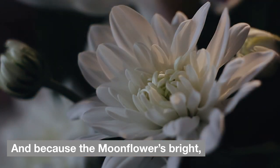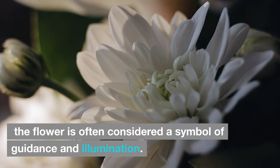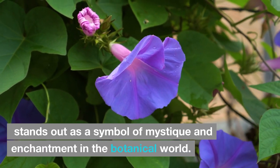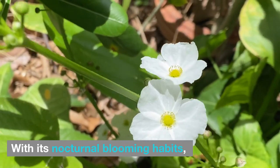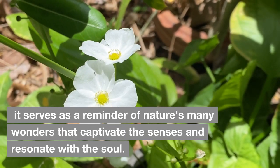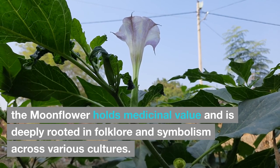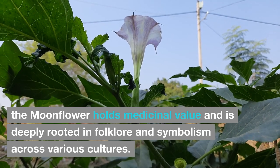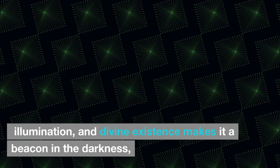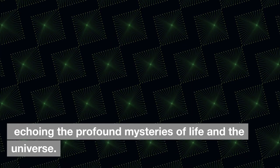Because the moonflower's bright white beauty shows itself at night, it is often considered a symbol of guidance and illumination. The moonflower, scientifically known as Ipomoea alba, stands out as a symbol of mystique and enchantment in the botanical world. With its nocturnal blooming habits, fragrant white blossoms, and rich historical significance, it serves as a reminder of nature's many wonders that captivate the senses and resonate with the soul. Beyond its aesthetic appeal, the moonflower holds medicinal value and is deeply rooted in folklore and symbolism, representing guidance, illumination, and divine existence — a beacon in the darkness, echoing the profound mysteries of life and the universe.